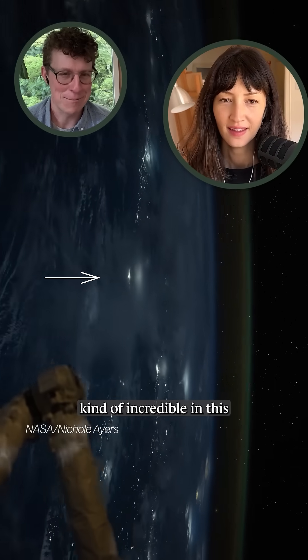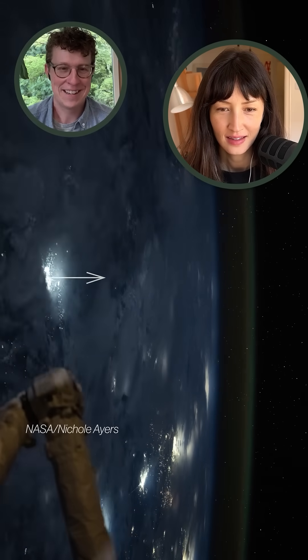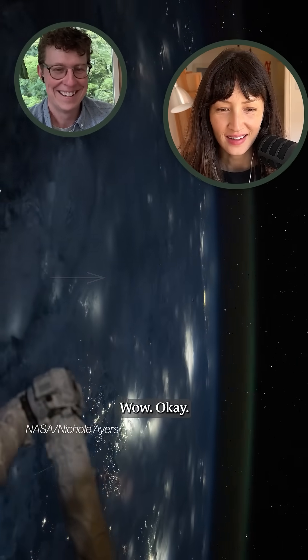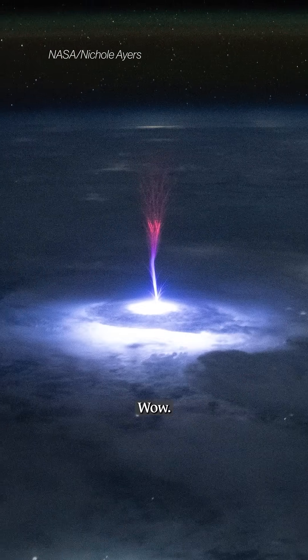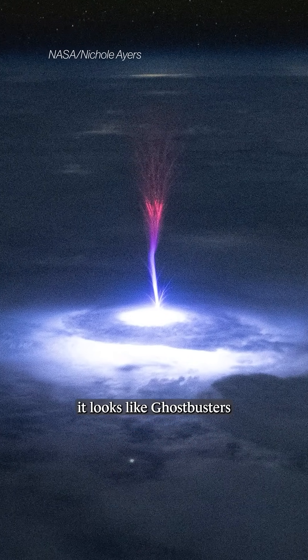See if you can spot something kind of incredible in this time-lapse from the International Space Station. It's hard to miss — wow, it's like a portal. To me it looks like Ghostbusters or something.